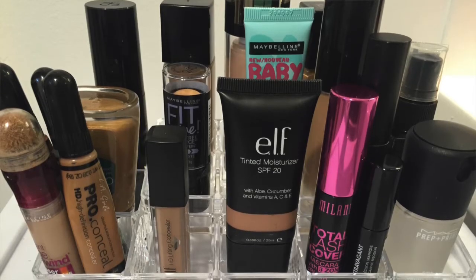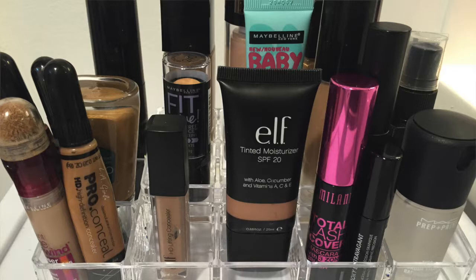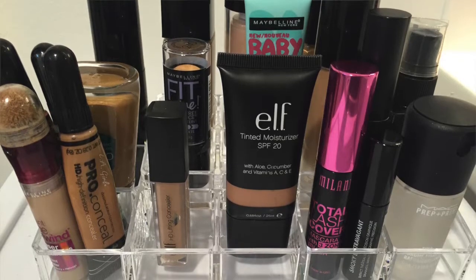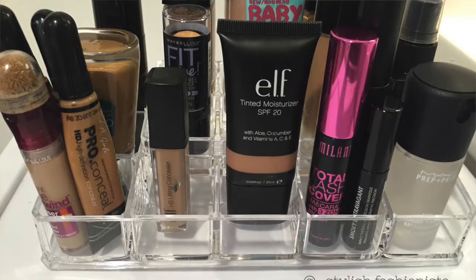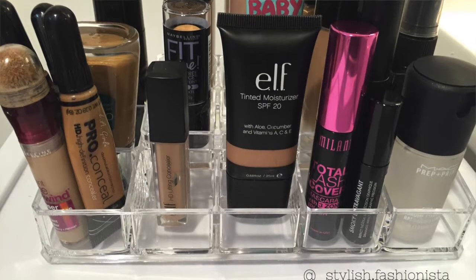I absolutely love it. I'll insert a picture and show you guys what it looks like when it's all filled up and how I like to organize it. It's perfect because I really don't have to go searching through all my drawers trying to find that foundation or that concealer. These are most of my go-to products and I can clearly see them on my desk.